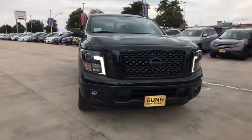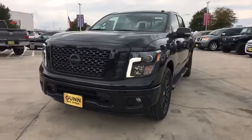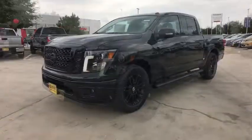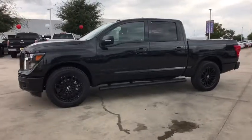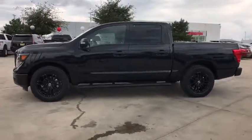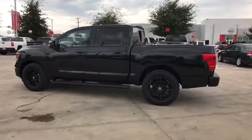The 2018 Nissan Titan. The Titan houses the Endurance V8 engine, the largest standard truck engine in its class. The massive interior cabin boasts a fold-up rear bench seat and a flat loading floor. When it comes to power and comfort, the Titan can't be beat.